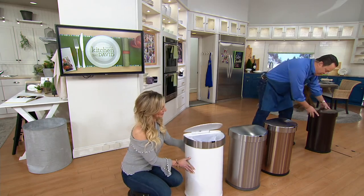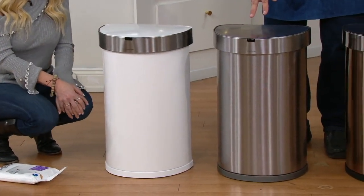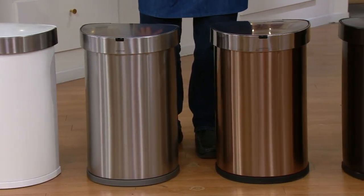Here's what I have left — white: 150 left in the white. Stainless steel: 1,200 left. Rose gold: 200 left. And bronze: 450.